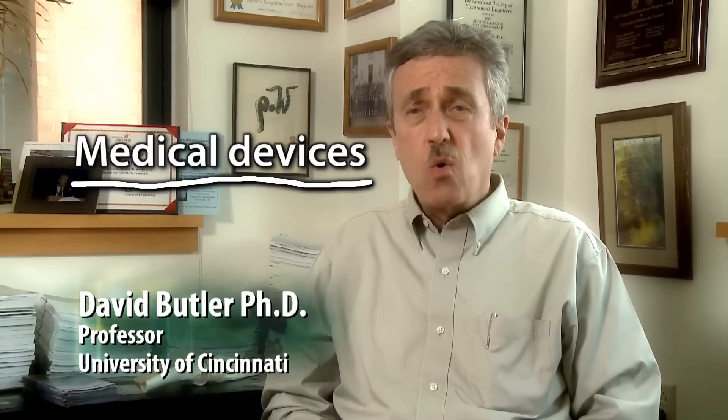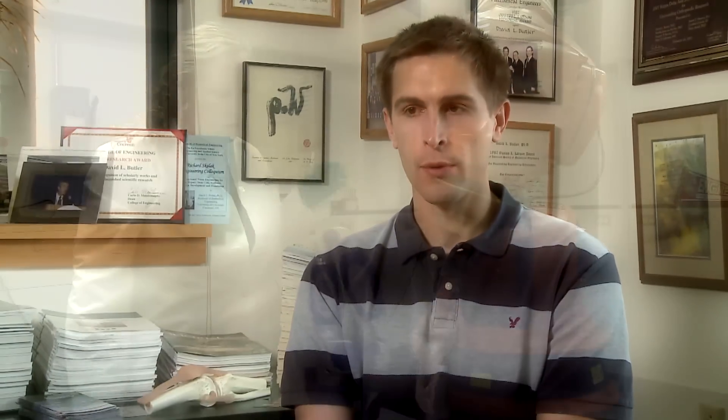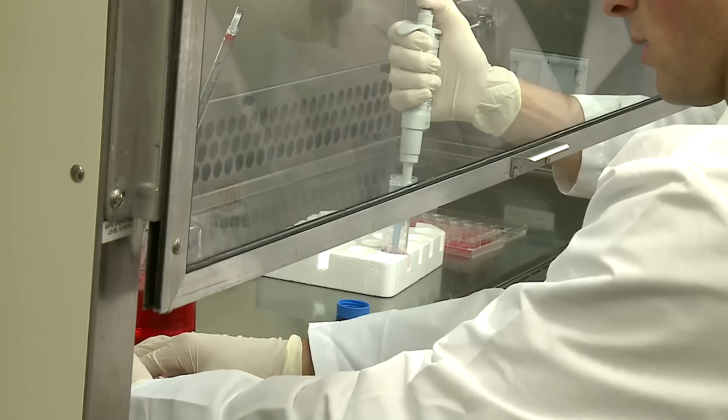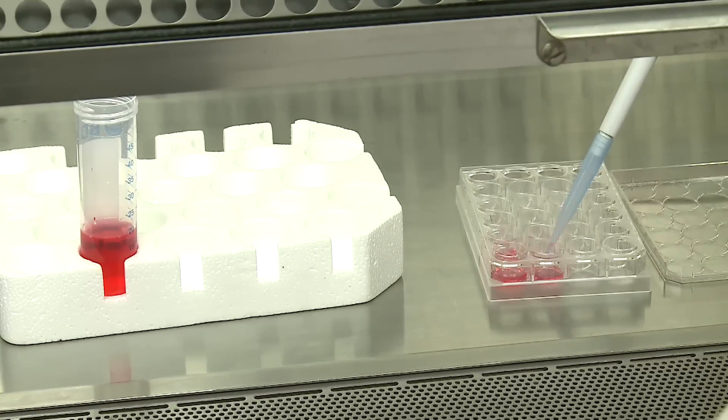We in biomedical engineering can work in the area of medical devices or we can work in the area of research. Biomedical engineering is a relatively new field — it's not one of the traditional engineering fields. One of the reasons it has evolved into its own discipline is because there's a tremendous need on the part of clinicians to interact with people who are knowledgeable not just about engineering, but also about the medical and biological aspects of the problem they're trying to solve.